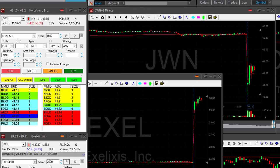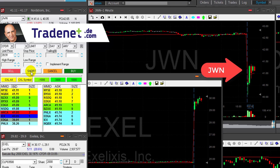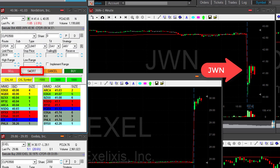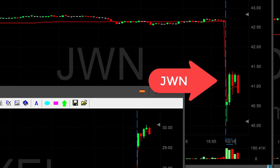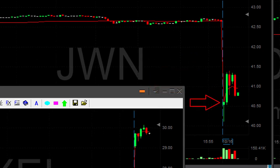Watch JWN. JWN is down more than 3%, it's moved up and about to pull back. I'm about to short it. Just under 41 — shorted. It looks good. As I like them: start with a gap down, try and move higher, and then fail.